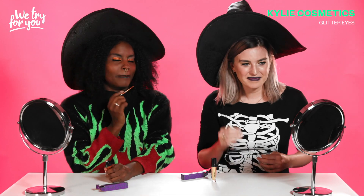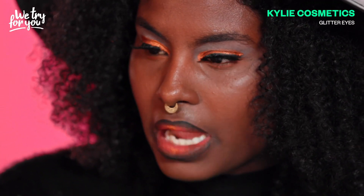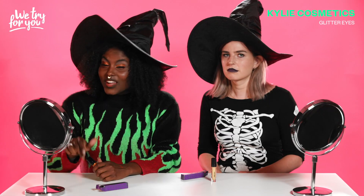This is the look. I think I'm going to put a little bit on my mouth. Oh my gourd!